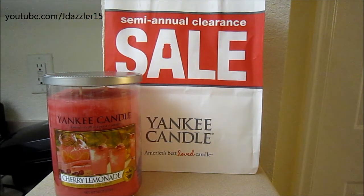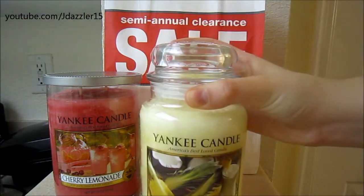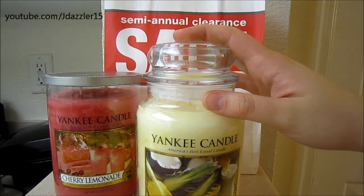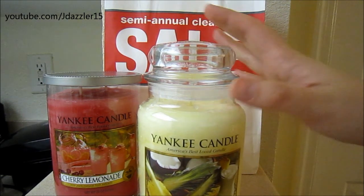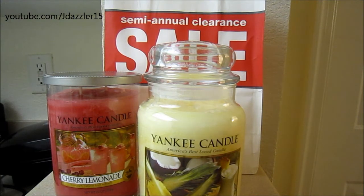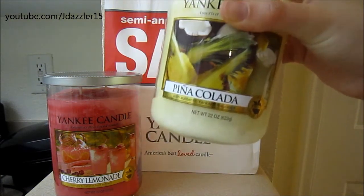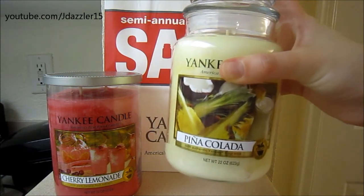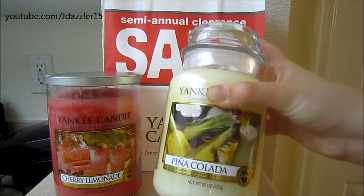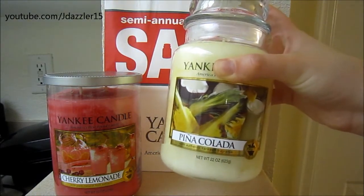Then I ended up getting the 22-ounce large jar in Pina Colada, and I melted the tart in this. I didn't do a review because I literally melted it all in one sitting, and I hardly ever do that, and I just kind of forgot to make a review. But this smells so good. I absolutely love this scent. I really hope that it smells just as good in the jar as it does when using a tart. So that is Pina Colada.